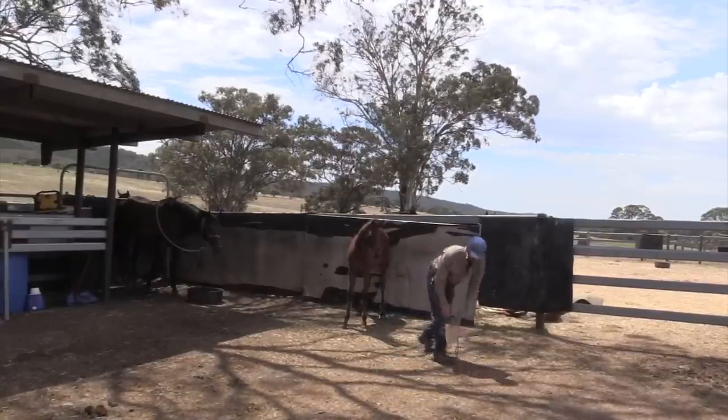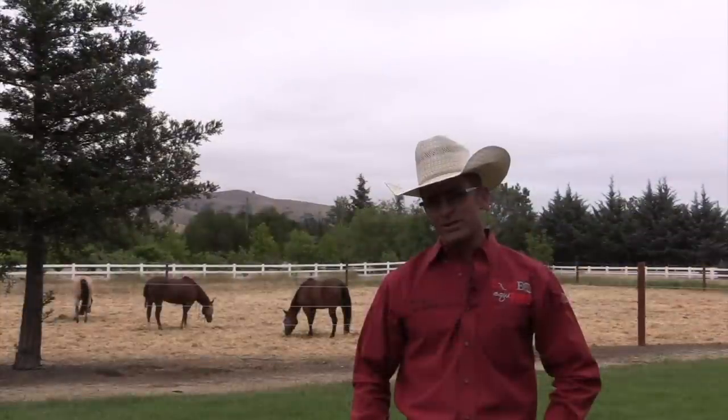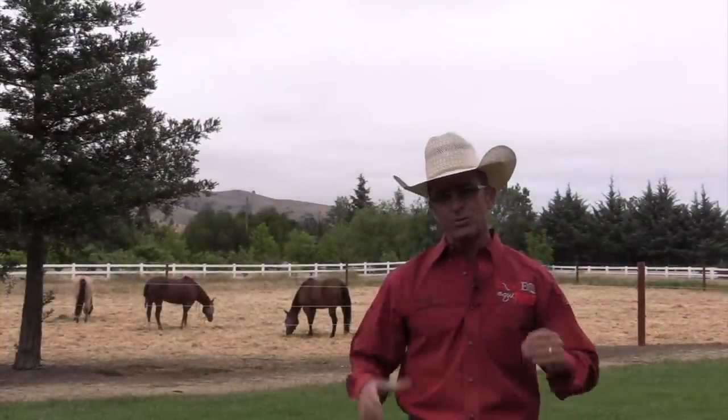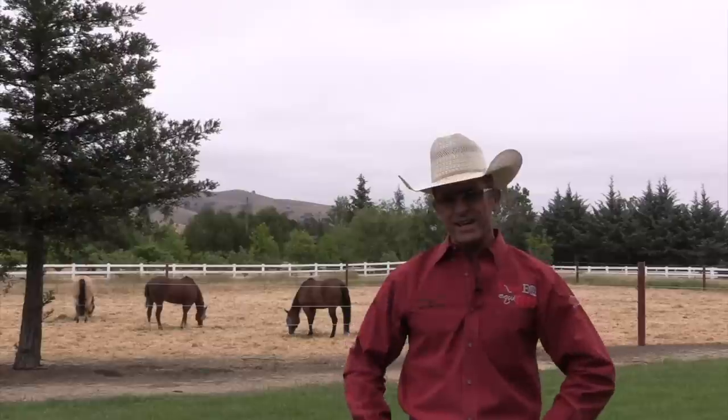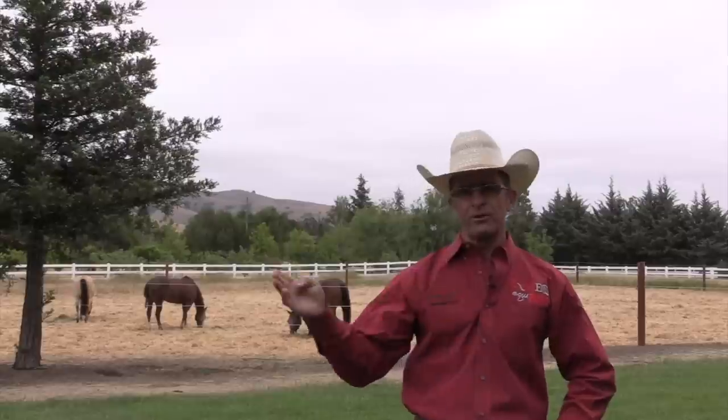I hope you've enjoyed this episode of the Principles of Training, working with those previously unhandled thoroughbred foals. Be sure to join us next time and we'll go through the process from here on out.